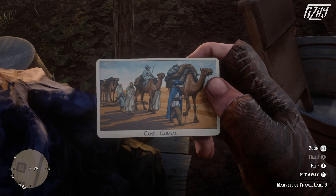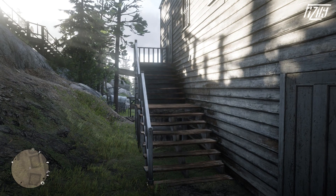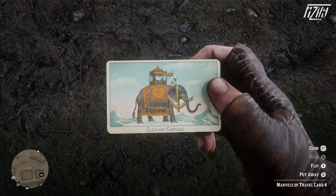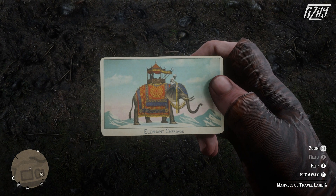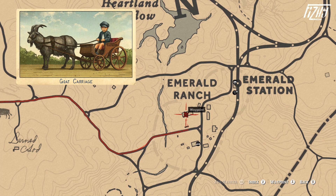Next up we have the Elephant Carriage card, which is located in the town of Strawberry at the top of the staircase at the rear side of the Tracker's Hotel. Elephant carriages were primarily positioned on the back of the elephant and were utilized to carry wealthy people as something of a status symbol. Today they're mostly used for tourist purposes in Southeast Asia, though it's a controversial mode of transport.